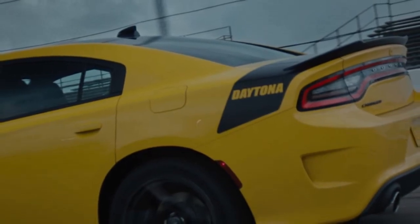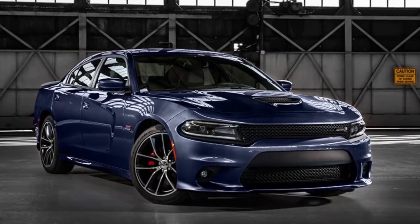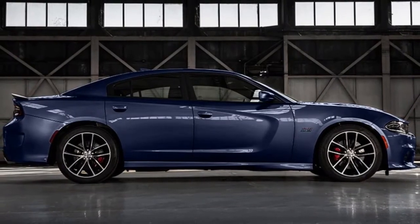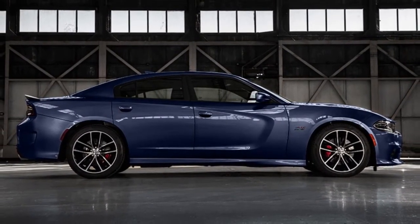The GT AWD also features gloss black exterior trim and the Dodge Performance Pages accessed via the Uconnect 8.4 system. The base Charger is now the SXT, which upgrades to a standard Uconnect 4 with a 7.0-inch touchscreen and Apple CarPlay and Android Auto compatibility.